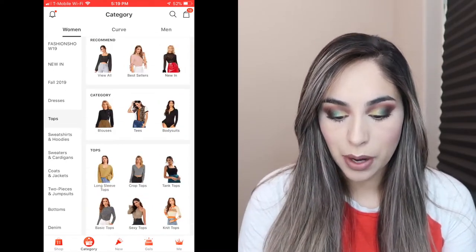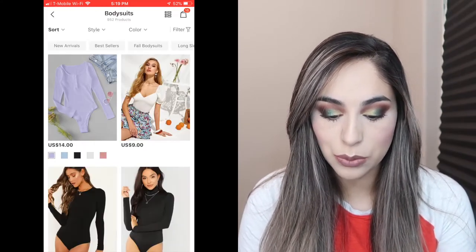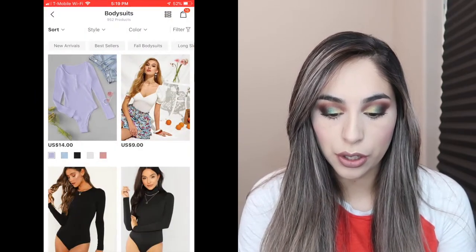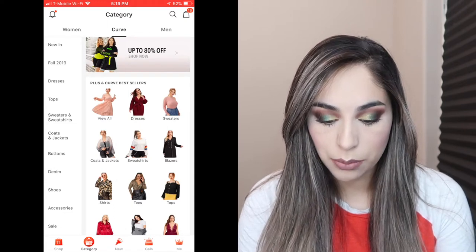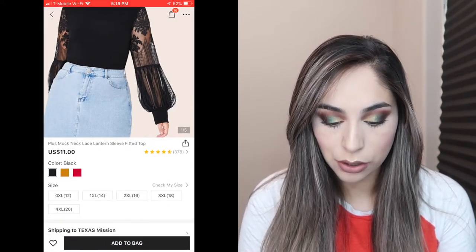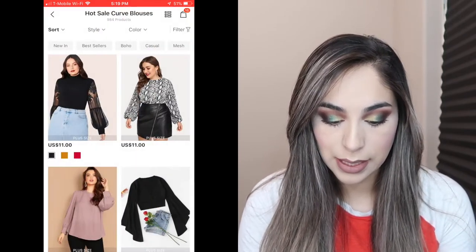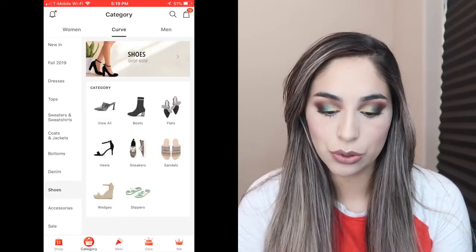The tops are organized by different categories: blouses, tops, bodysuits, tees. Sizes range from extra small to extra large. On the curvy size, they range from XL all the way to 4XL, depending. The shoes range — it varies on the shoes.